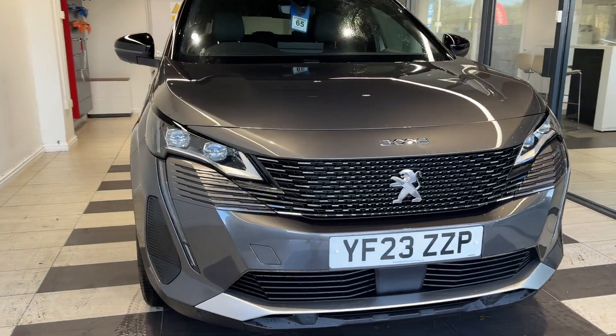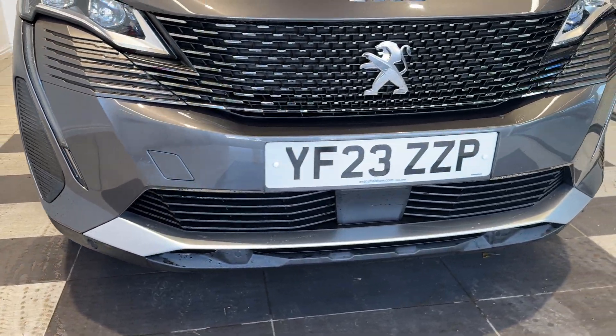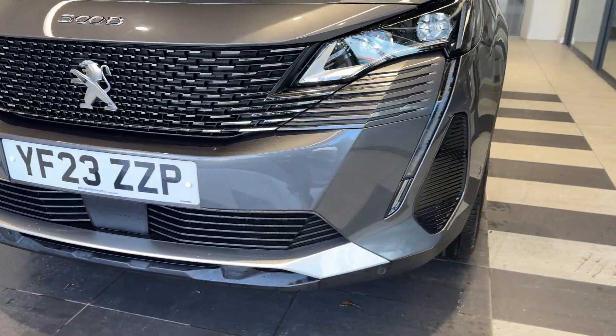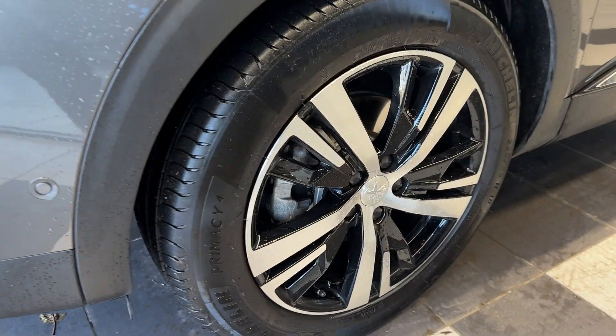Here we are up front — we have LED headlights and front parking sensors, coming down to the passenger side front wheel.